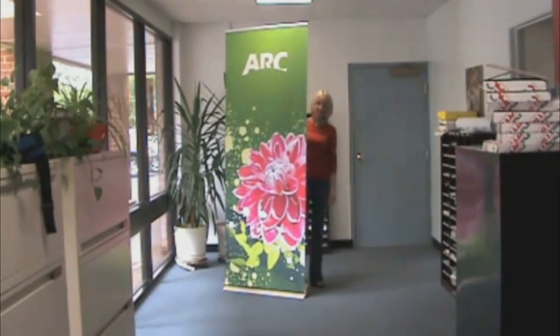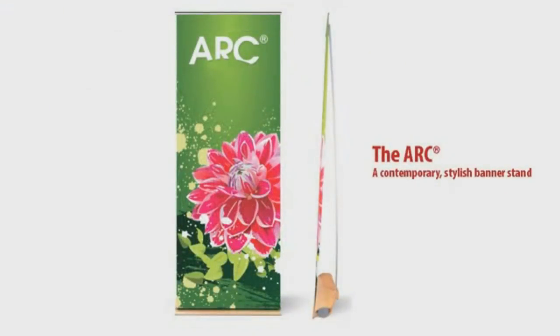The top rail of the Arc is plant-style. This high-end design banner stand is ideal for retail applications or other places where an elegant display is required. If you are interested in adding the Arc to your display offering, visit the DryTac website at www.drytac.com for more information.